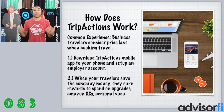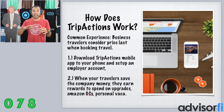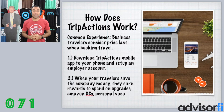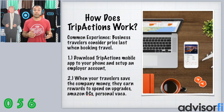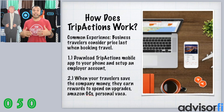How does TripActions work? The common experience is that business travelers consider price last when booking travel for work. What TripActions allows you to do is download their mobile application onto your mobile device, and as an employer, you set up an account with TripActions to manage a travel program for your company. When your employee saves the company money through booking through TripActions, they earn rewards — such as upgrades on business travel, Amazon gift cards, or personal vacation benefits — for saving the company money.